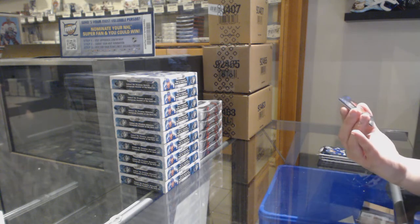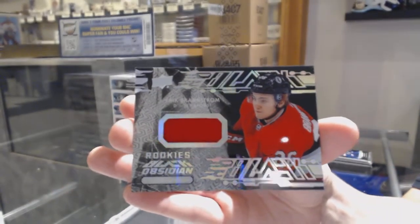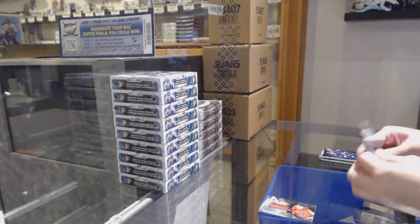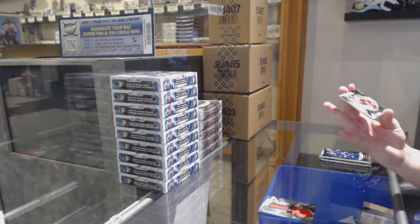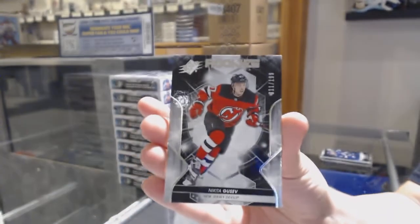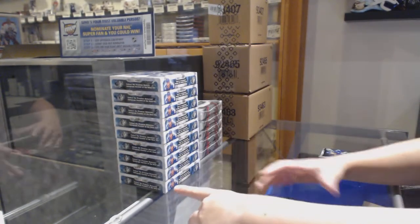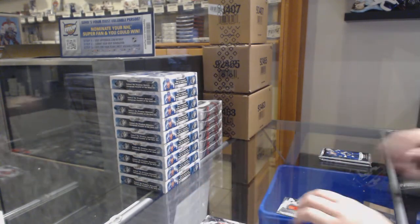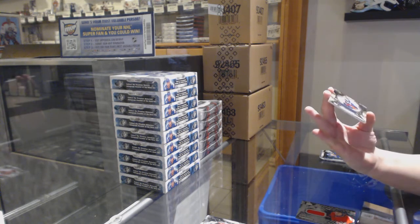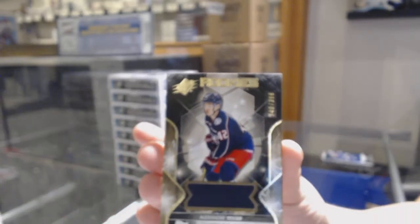We start off with a not-numbered rookie obsidian jersey of Eric Branstrom. We've got a rookie numbered 11 of 199 for the number one spot, Nikita Gusev. We've got a rookie jersey numbered 340 of 399 for the number zero spot, Alexander Texier.